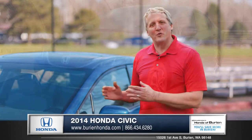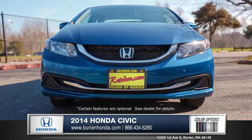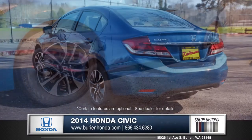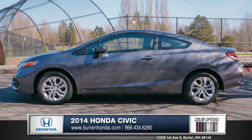Hi, I'm Rob and I'm standing next to the 2014 Honda Civic. The Civic has always been a leader when it comes to style. Available 17-inch alloy wheels complete the sophisticated and attractive look. And if you're looking for something sporty, the Civic comes in a coupe version as well.